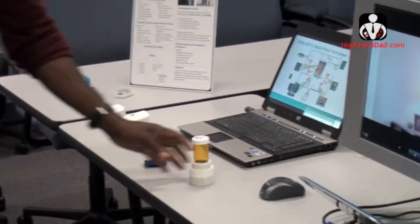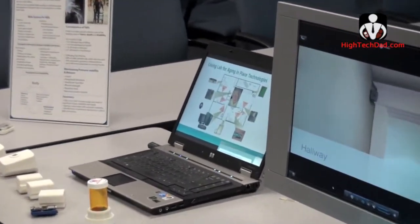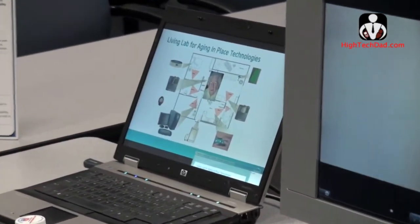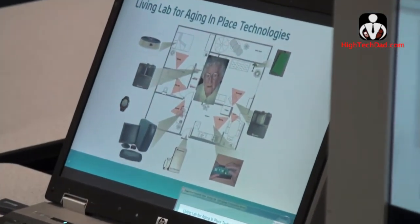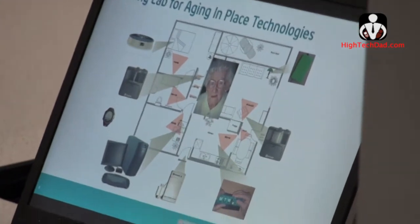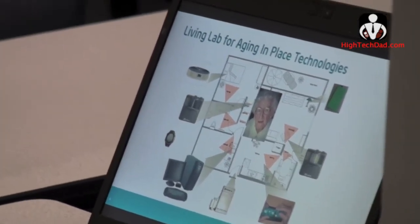All of that data and information — about sleep activity, with sensors inside the bed, and around computer usage — can be used to do something we call behavioral assessment. Through monitoring and tracking behaviors over time, that can allow you to detect health issues that might be of concern.